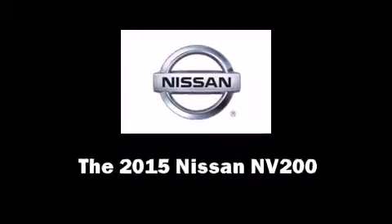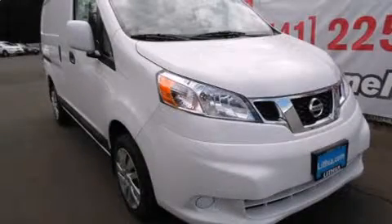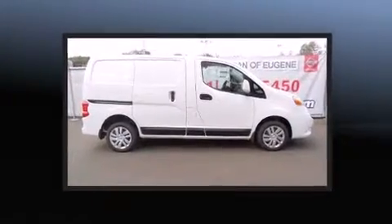The 2015 Nissan NV200. It features a front-wheel drive platform, an automatic transmission, and a two-liter four-cylinder engine.